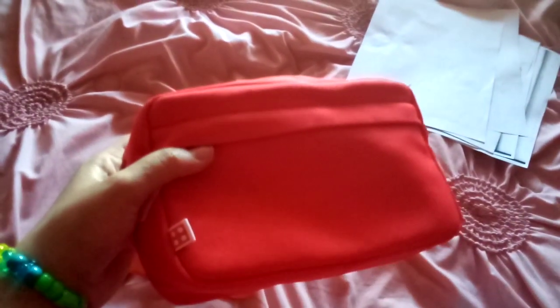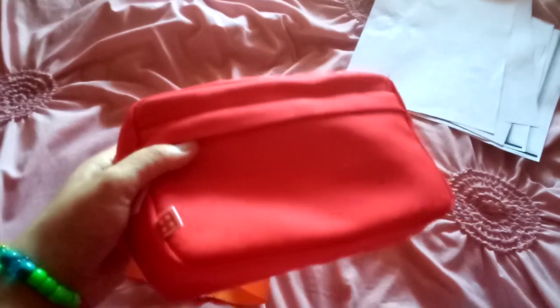I also got this tag from the Lego belt bag, and I also got this Lego belt bag to take to Special Olympics this year.